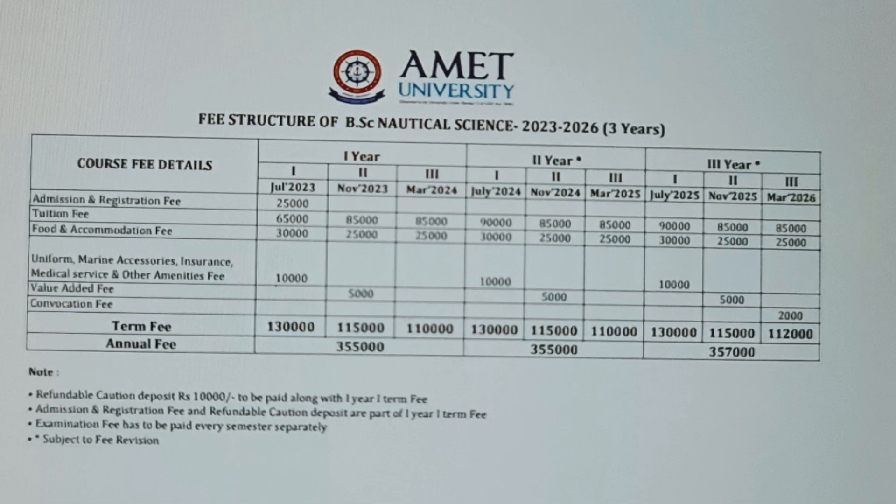So if you are taking admission in AMET, you don't have to pay the whole fee of the first year at once — you can pay the fee in three installments.